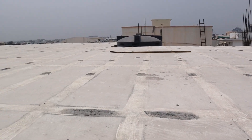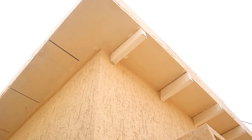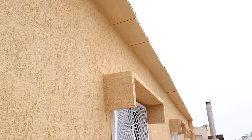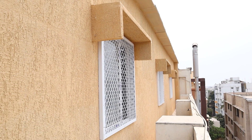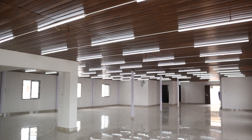We used a two-inch slab and three-inch internal and external walls. You can see the final outside texture look. We provided a flush door with a WPC door frame on the outside, and UPVC windows with a jali-type grille as requested by the client.